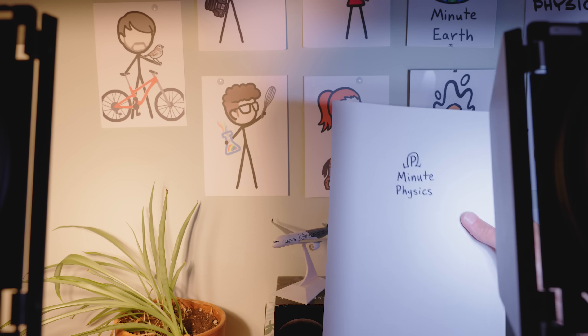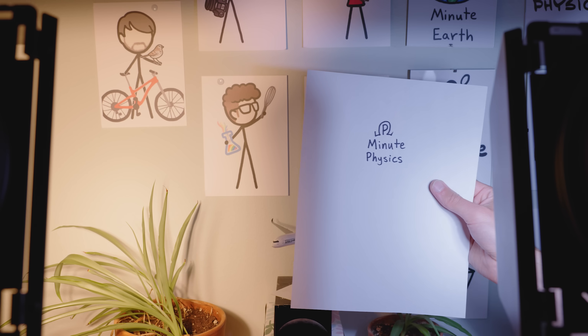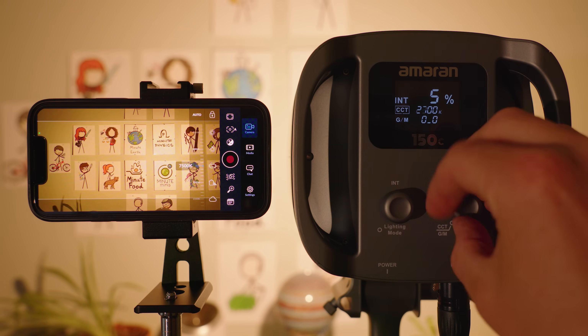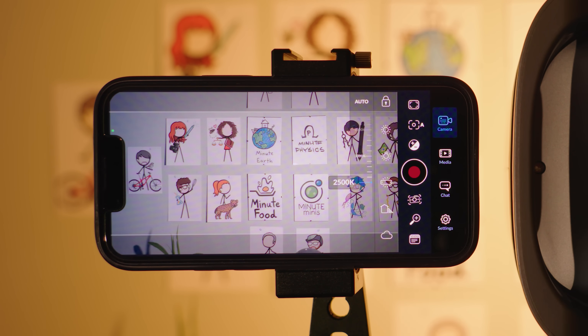If you take a piece of white paper into different lighting conditions, it will be an objectively different color in each situation, but our brains are clever enough to make us feel like it's still white. It's still the same piece of paper, after all.